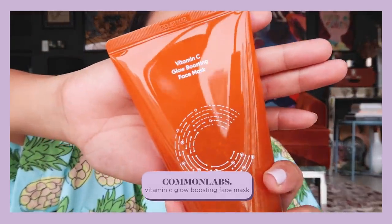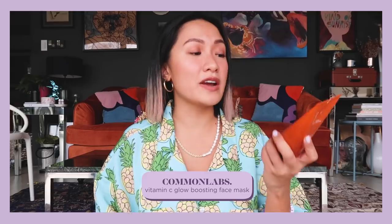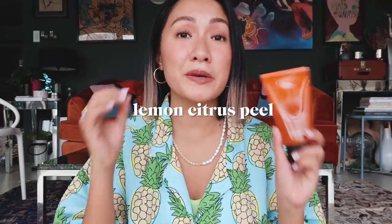The last Common Labs product I'll share is the Vitamin C Glow Boosting Face Mask. It has lemon citrus peel that's great for the face if you want an instant glow up. I use it once or twice a week, and for best results I put a sheet mask on afterwards so my skin is extra hydrated. With Common Labs you can mix and match their products depending on what your skin needs, targeting all your skin problems.